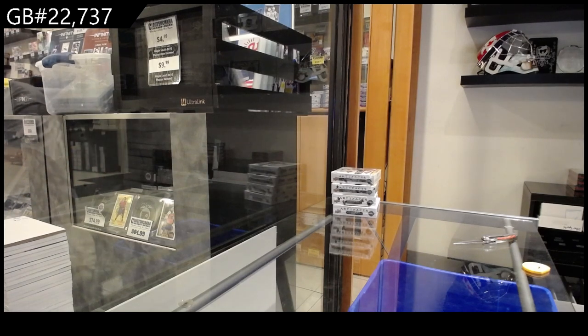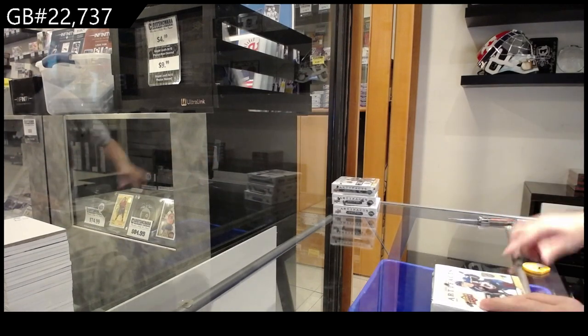Here we go, 22,737. We got the four boxes of artifacts. 21, 22, 22, 23.